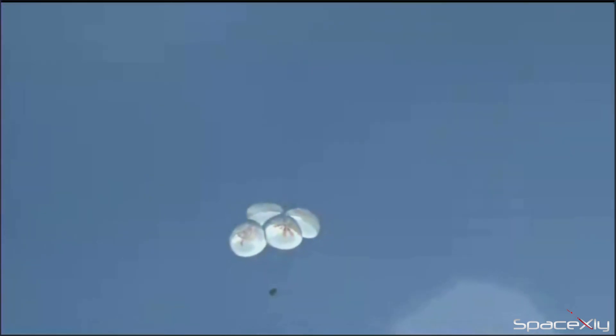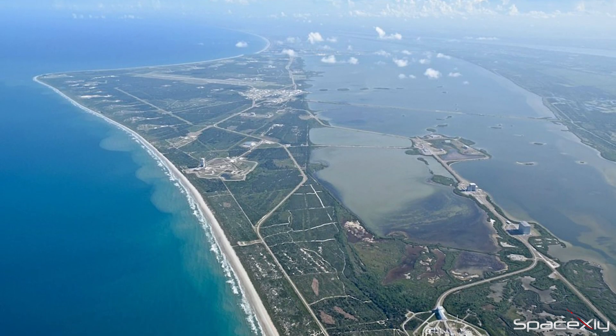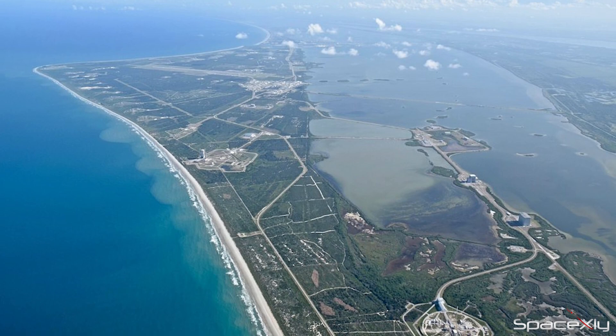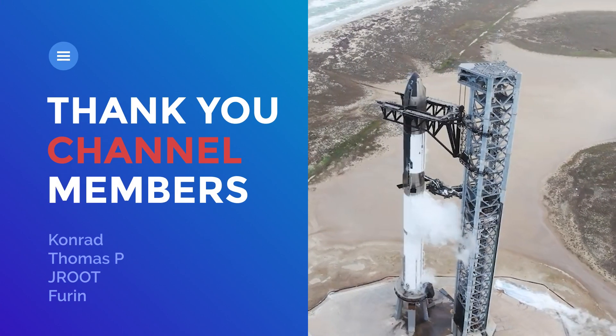And a little later, Crew-5 will touch down on Earth. What a day it will be for anyone who loves space. Florida's Space Coast will be one busy spaceport tomorrow. That is enough news for this video. Thank you for watching till the end. See you again soon.